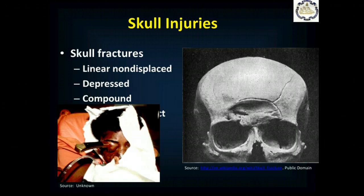Directly under the scalp is the skull, and with enough force you can break it. There are three types of skull fractures: linear non-displaced — a long fracture that you may never detect on exam; depressed — where bone is pushed inward and you'll feel it sink under your fingers; and compound or open — either a fracture with an open wound over it, or a penetrating injury going through the skull into the brain.